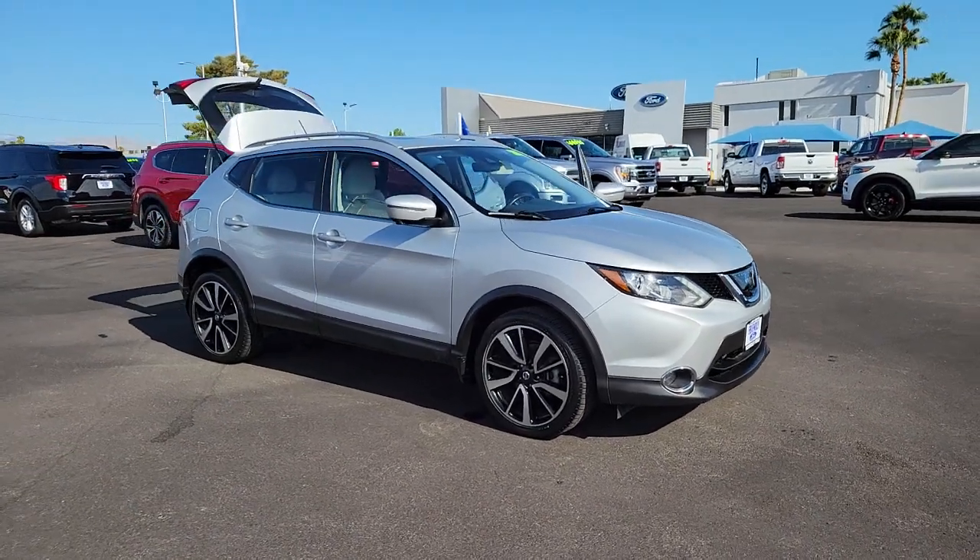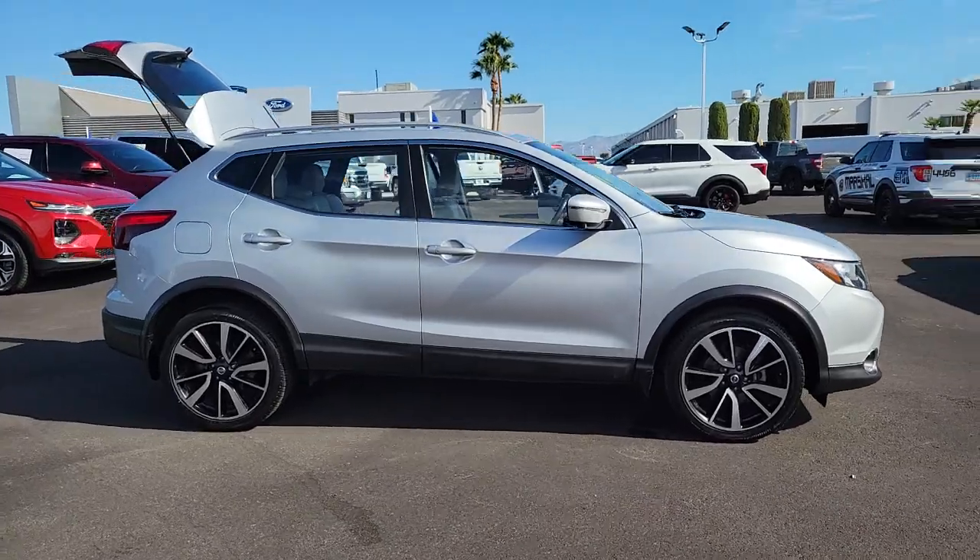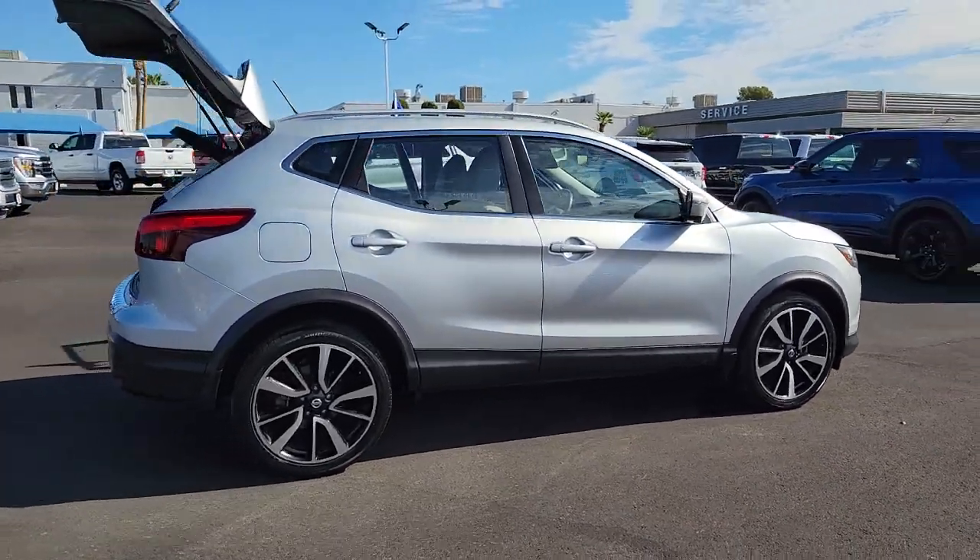Go home happy with the 2018 Nissan Rogue Sport. This vehicle still has fewer than 50,000 miles on the clock, so it won't last long.